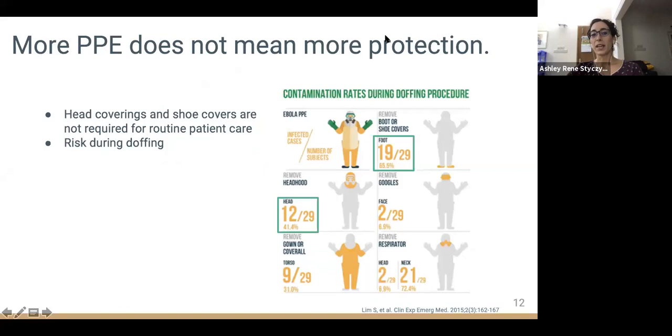More PPE does not mean more protection. Two items not required to protect against COVID-19 are head coverings and shoe covers, as the virus is not transmitted in ways that make these likely pathways for disease spread. In fact, healthcare workers are at highest risk of becoming exposed during doffing of PPE. Removal of shoe covers and head covers results in some of the highest rates of self-contamination, making it potentially riskier to wear too much PPE.